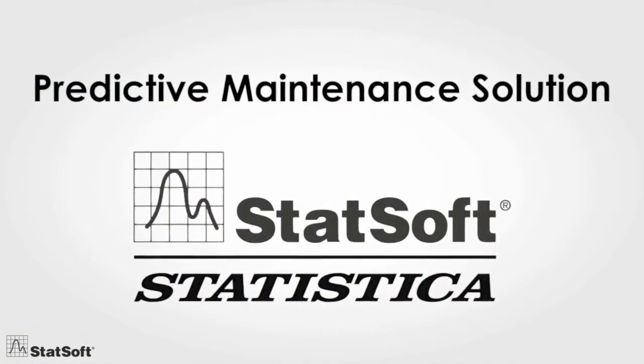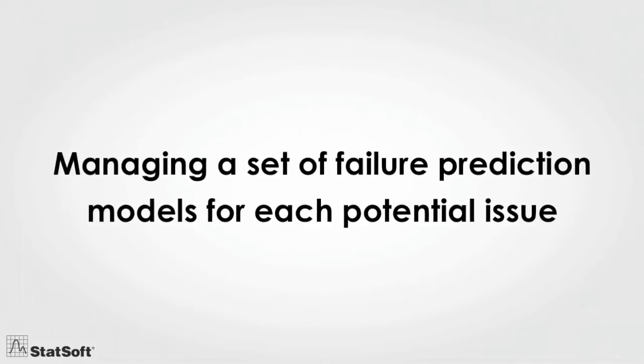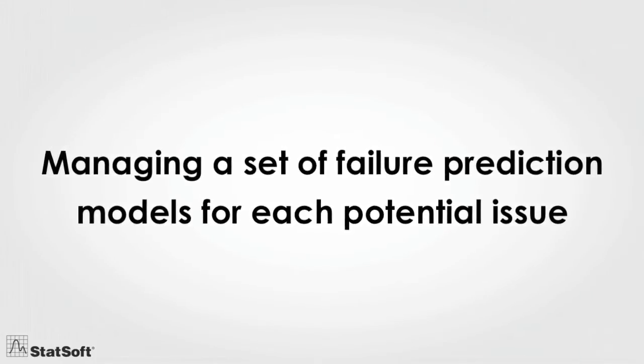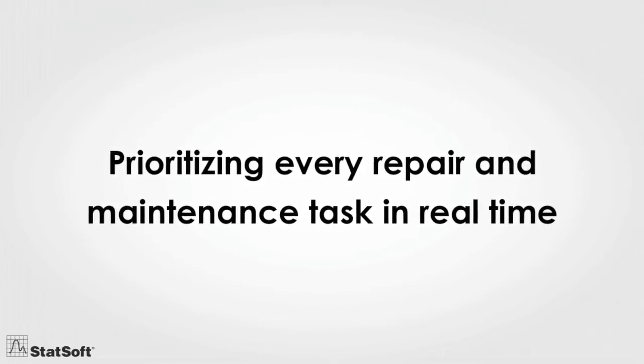Not with StatSoft's predictive maintenance solution for manufacturing. By managing a set of failure prediction models for each potential issue and prioritizing every repair and maintenance task in real time,